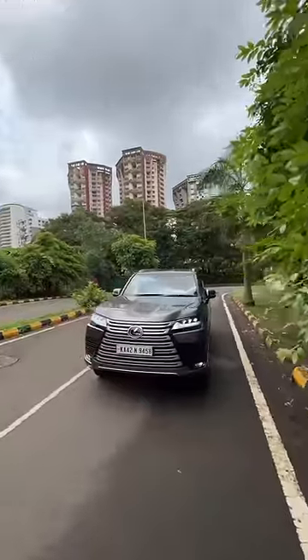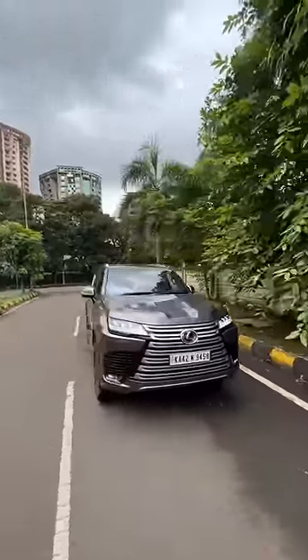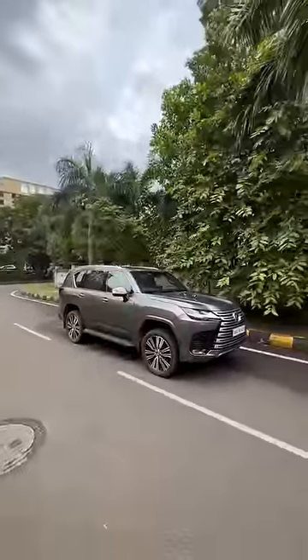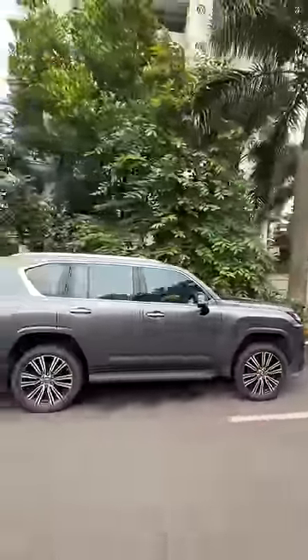This is the Lexus LX500D. It has the biggest grille in the world — 700mm is the height of the grille, which is the same as the water wading capacity of this car, which is again 700mm. It has 22-inch wheels and it's on air suspension — at its maximum ride height, it has air suspension.